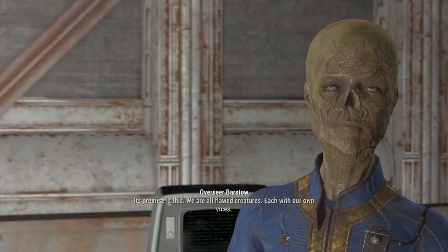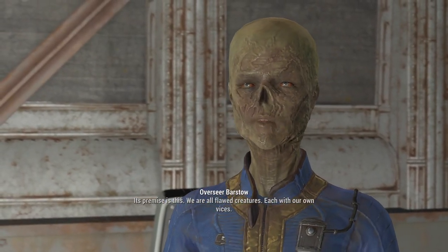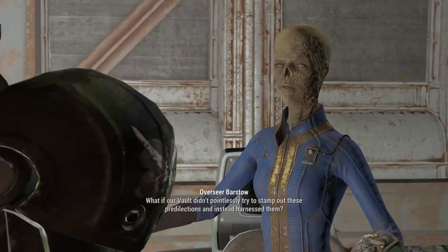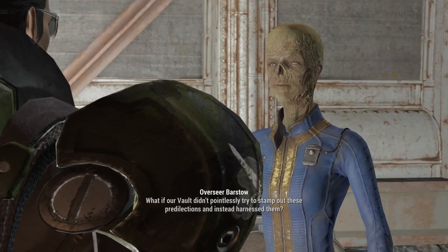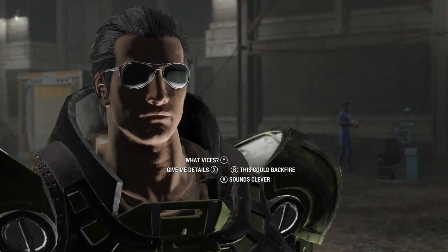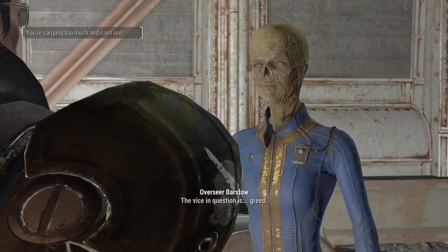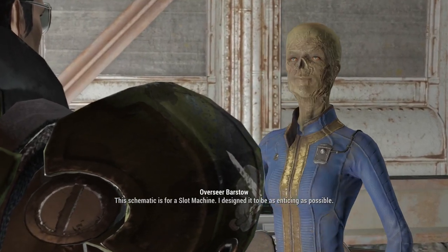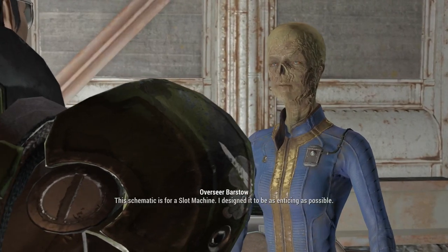Its premise is this: we are all flawed creatures, each with our own vices. What if our vault didn't pointlessly try to stamp out these predilections and instead harnessed them? The vice in question is greed. The schematic is for a slot machine — I designed it to be as enticing as possible.